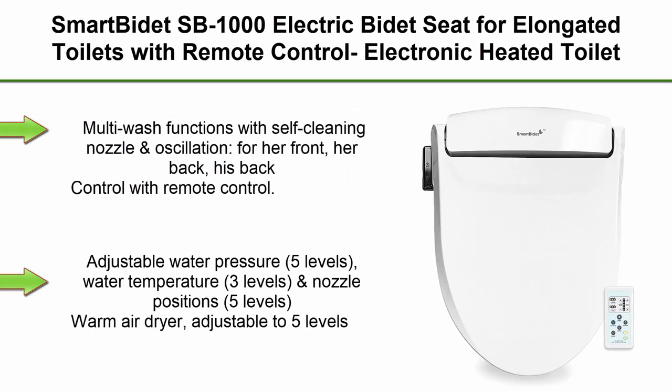Top 5: Smart Bidet SB1000 Electric Bidet Seat for elongated toilets with remote control, electronic heated toilet seat with warm air dryer, and temperature-controlled wash functions, white. Multi wash functions with self-cleaning nozzle and oscillation — for her front, her back, his back — all controlled with the remote.